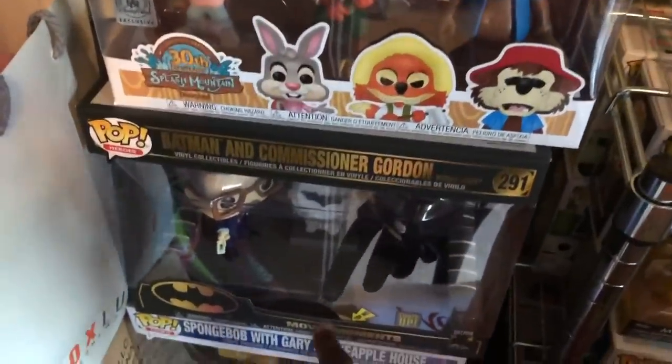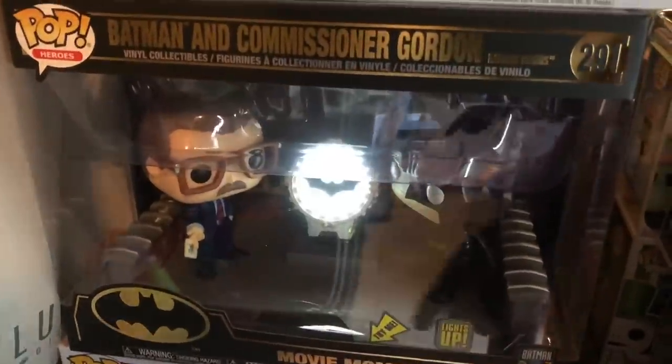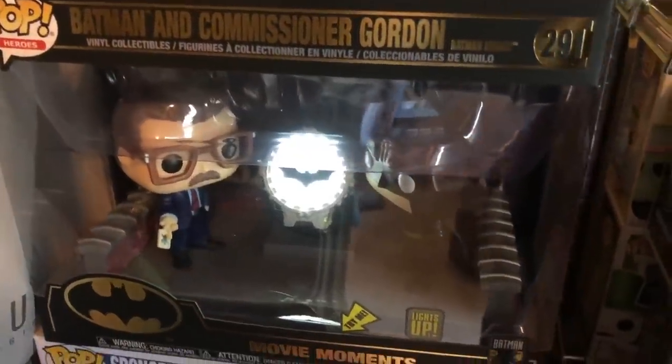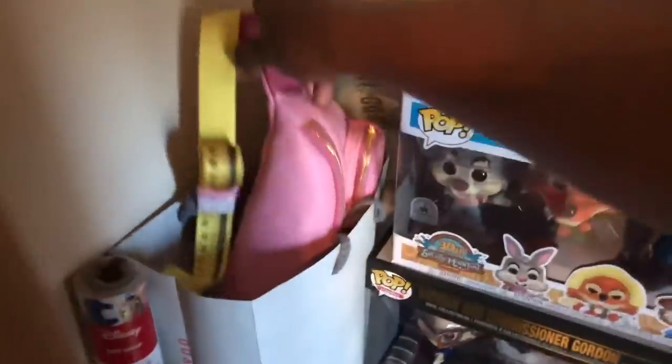We've got my favorite thing — Batman the bat signal. I do this all the time, at least once a day. We've got Spongebob in his house. And over here just some miscellaneous boxes — the Cinderella fanny pack, the Stitch bag, the UP fanny pack, and the Cinderella Castle Danielle Nicole bag.